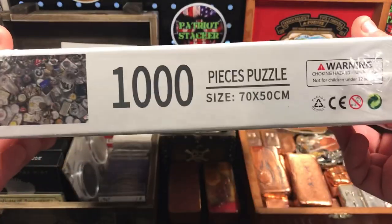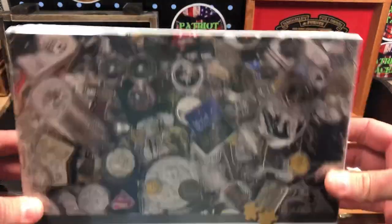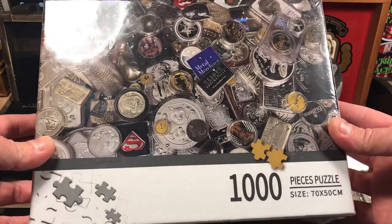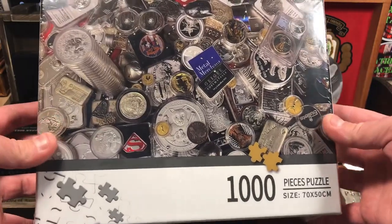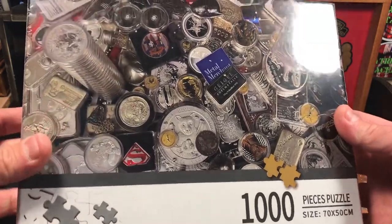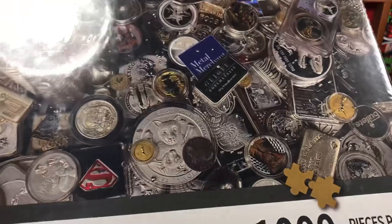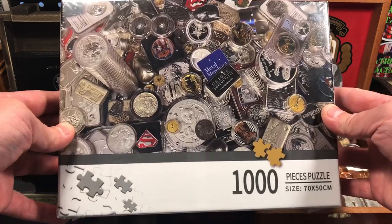How cool is that? I saw he posted on Instagram talking about this limited puzzle that he had made and they were selling them on their eBay store. It was very inexpensive — around $20 to $25, which isn't too bad for a puzzle. And the fact that we're supporting the Metal Merchant guys, DOA and Silver Husky, and it's a puzzle with all these awesome silver and gold coins all over it — how awesome is that? I'm going to do a video where we put this together, so stay tuned for that. That's going to be a lot of fun.